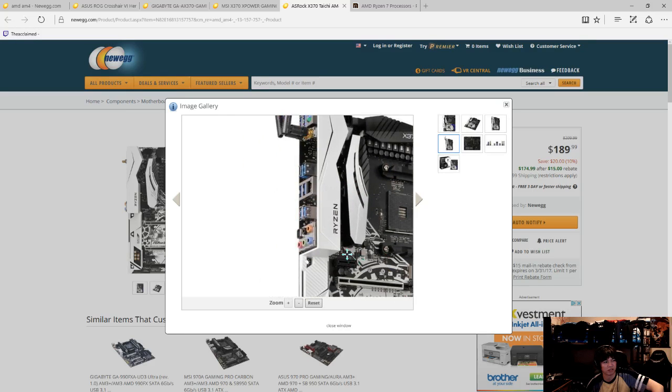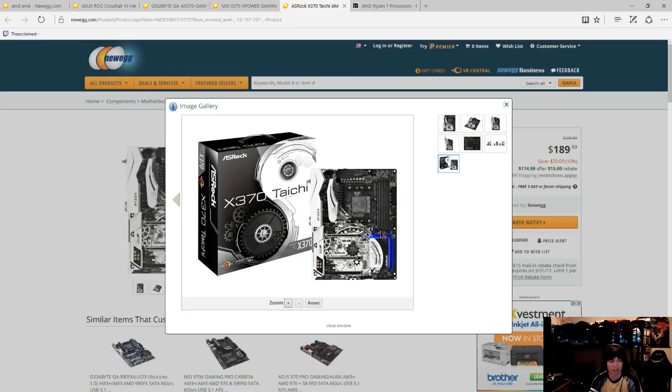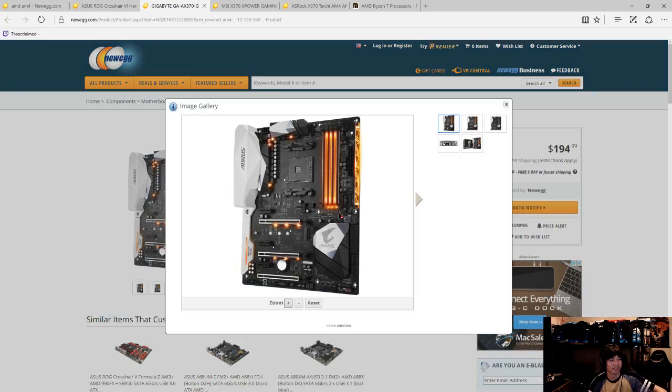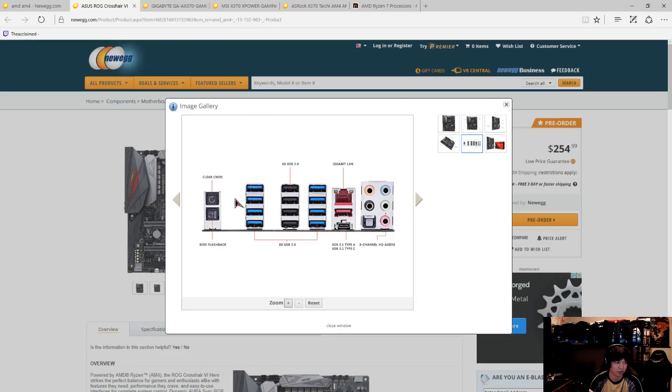WiFi isn't a deal breaker for me though - most of the boards don't have it. The Tai Chi is one I was considering, but I wish they put more USB ports on it. It trades USB ports for WiFi, whereas the Crosshair goes crazy on USB ports - literally two, four, six, eight USB ports. The one thing people will ding them on is they took away the PS/2 port, so if you're a CS:GO player wanting ultra-low latency keyboard or mouse with PS/2, that might be a deal breaker on the ASUS board.